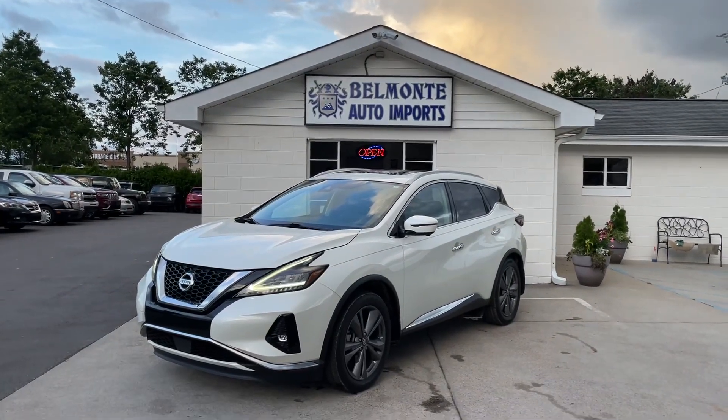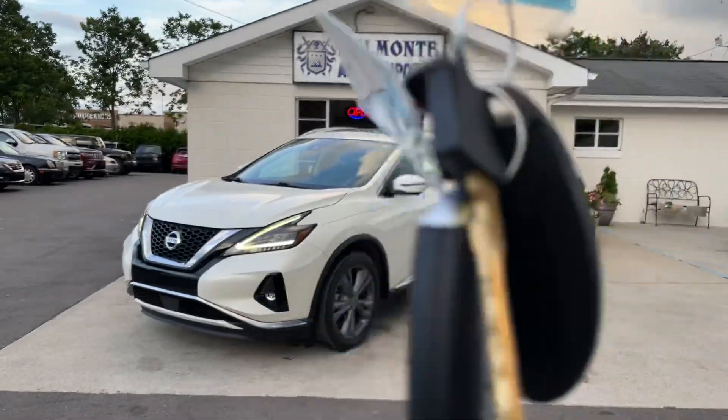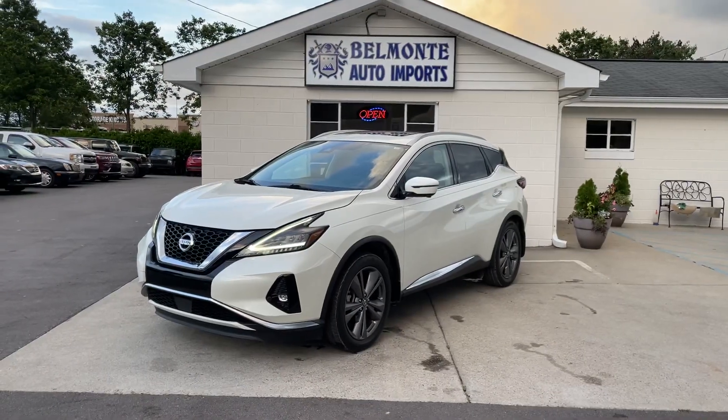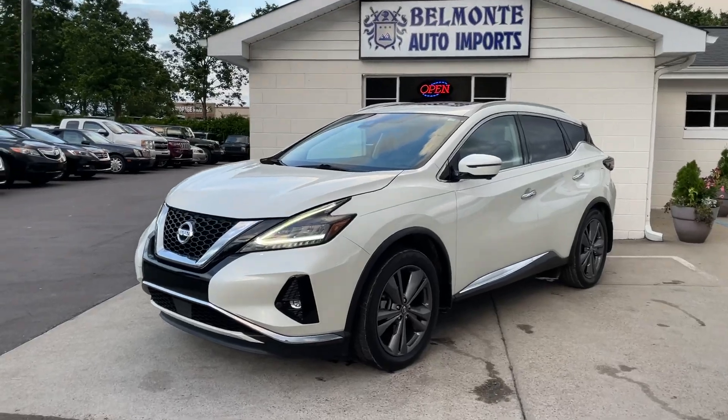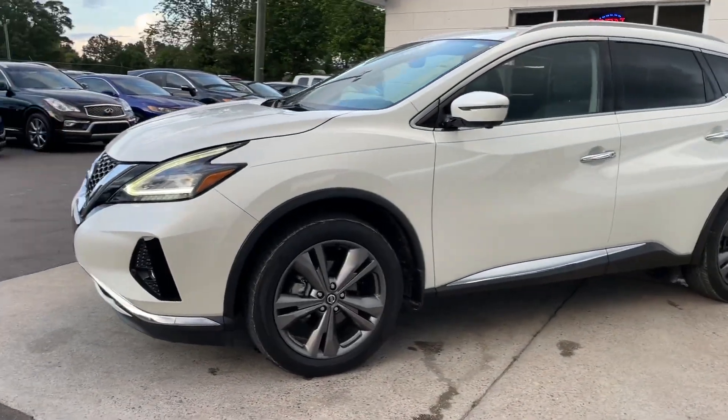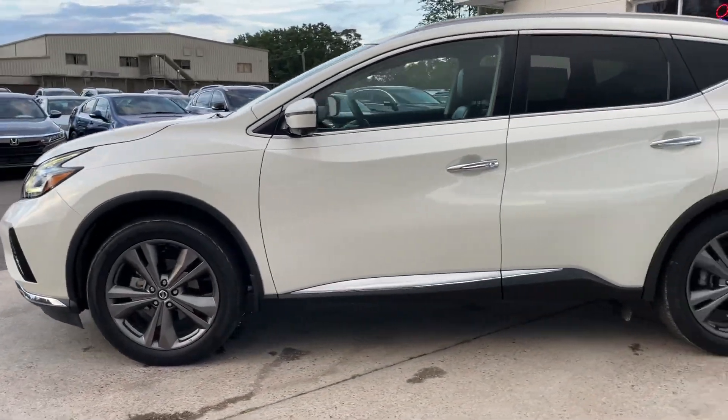Hello from Belmonte Auto. Today we got us a new one — 2020 Nissan Murano, Platinum, all-wheel drive. Let's look around. Take a walk with me. This thing is beautiful.